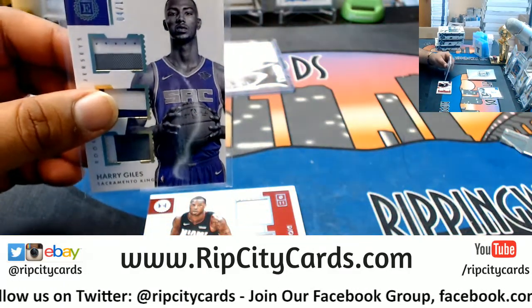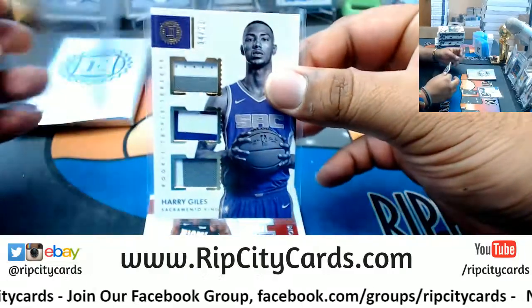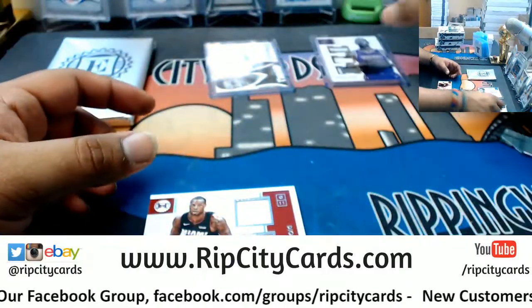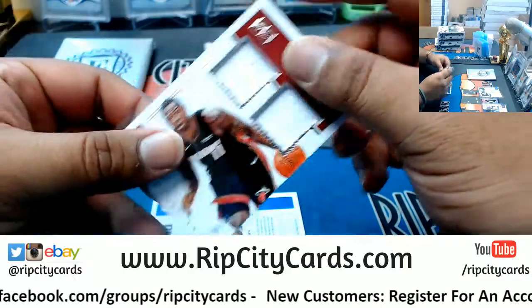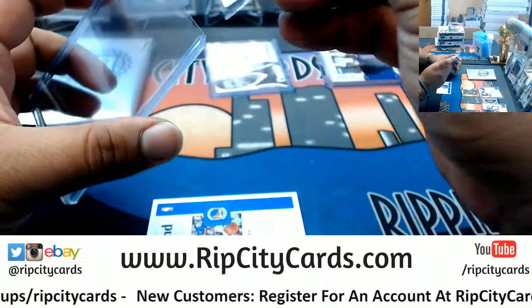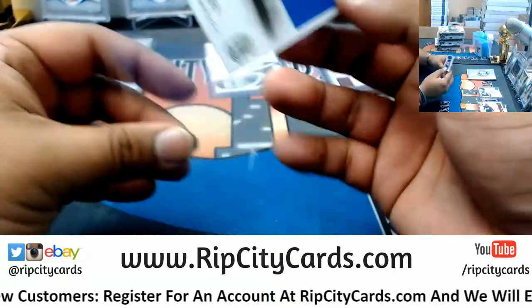This kid didn't play at all last year, but he might pull a Ben Simmons and win Rookie of the Year — sat out his whole rookie year. Kid's a baller, I'm telling you. Deion Waiters, $10.99 for the Heat — Relic.